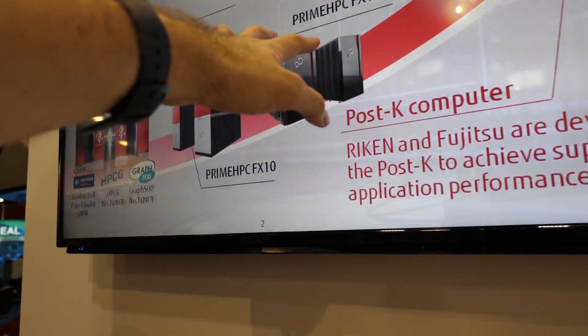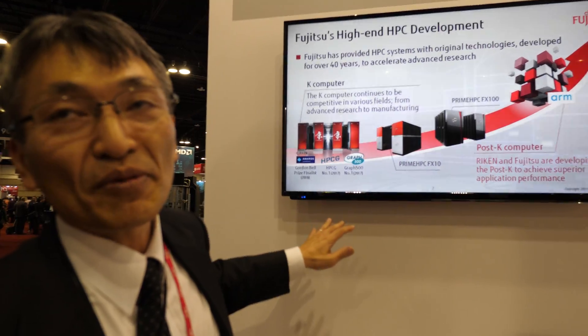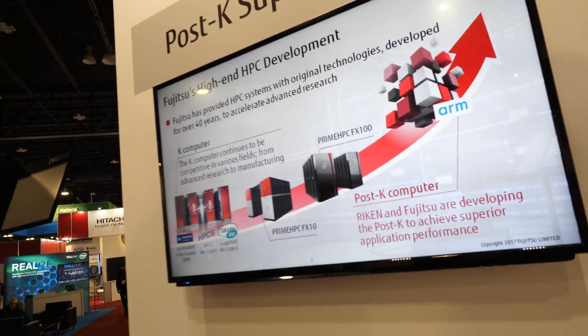So what is the CPU here? The SPARC. And those? Those are all SPARC, developed by Fujitsu. But here is ARM. Yes, ARM. And this is the Post-K.